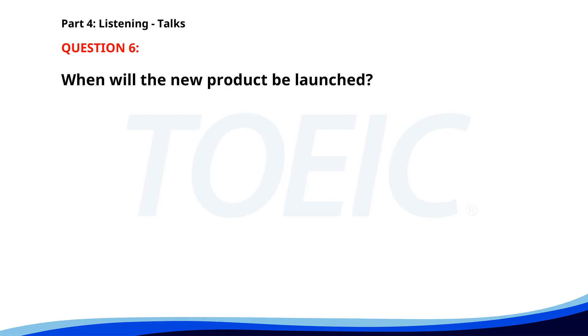Number 6. Our company is launching a new product next month. It's designed to help small businesses manage their finances more effectively. Be sure to visit our website for more information. We will also host webinars to introduce its features. When will the new product be launched? A. Next week. B. Next year. C. Next month. The correct answer is B. Next month.